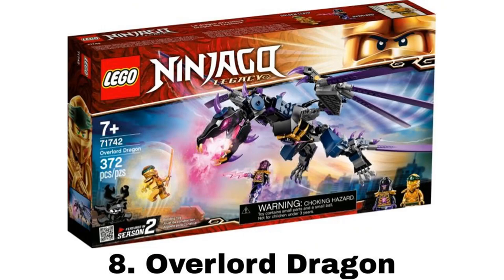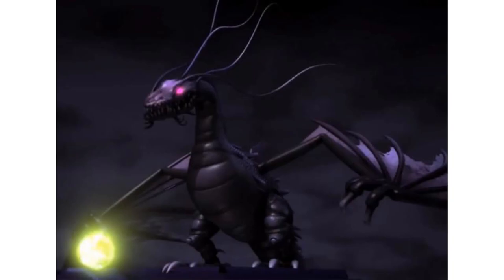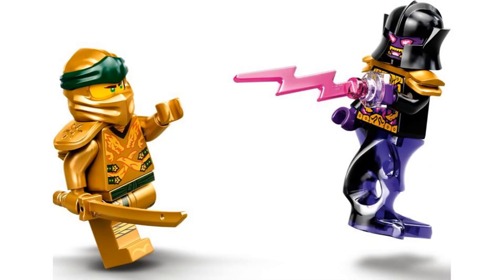Number 8 is the Overlord Dragon, which is a Ninjago Legacy set, but unlike most Legacy sets, this isn't a remake of a set — it's a build for something from a past season that should have been made already. The two minifigures are Golden Lloyd, which is great, and the Overlord, which doesn't quite make sense because he is the dragon, but I'm glad he is included.